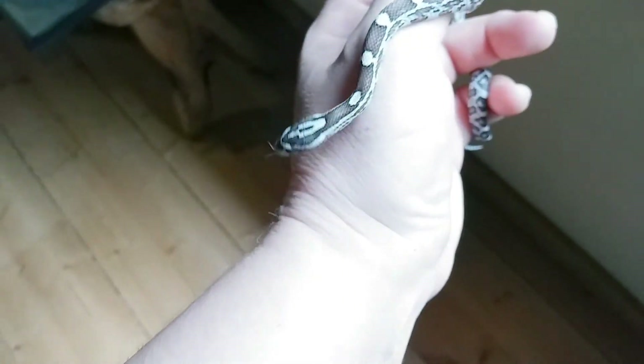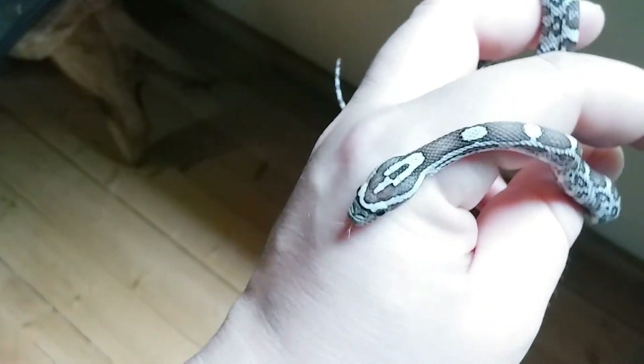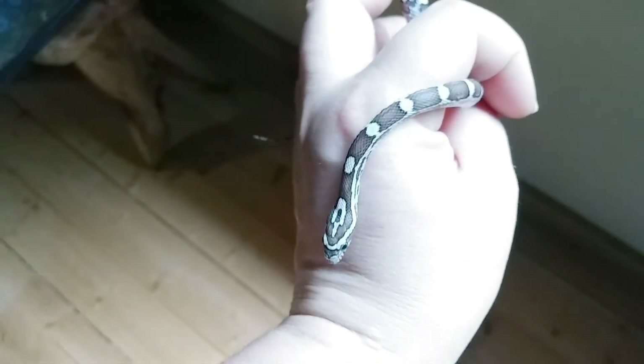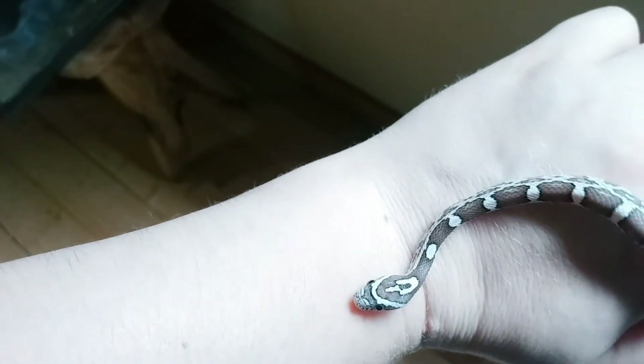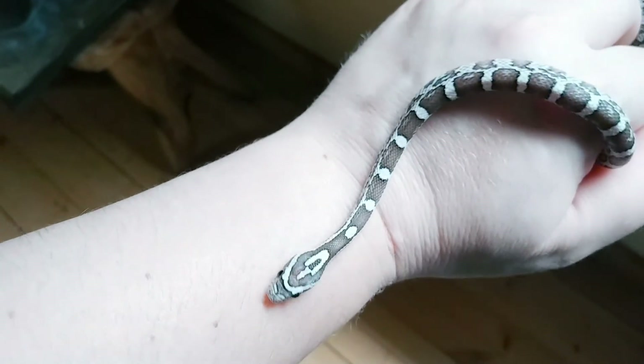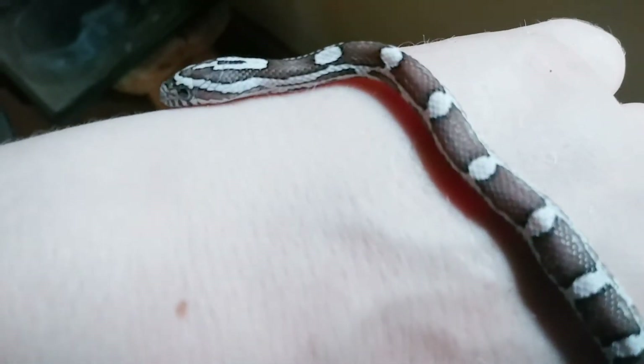Let's put this guy back in his little house. Make sure that he has a good night's sleep — he probably didn't get any sleep for the last 24 hours. They shipped him overnight, so that's a good thing. He's only been in that box for 24 hours, but that's still a long time for a snake to be in a box. You're beautiful.